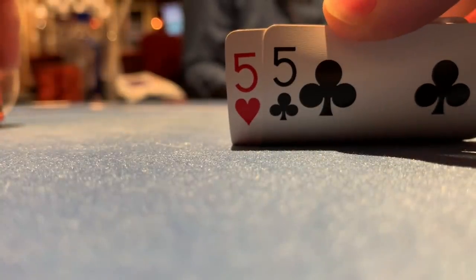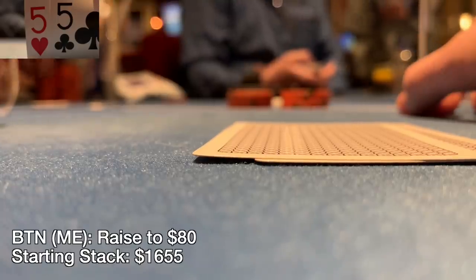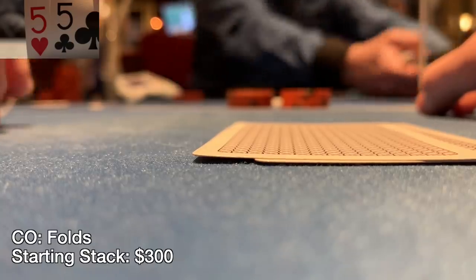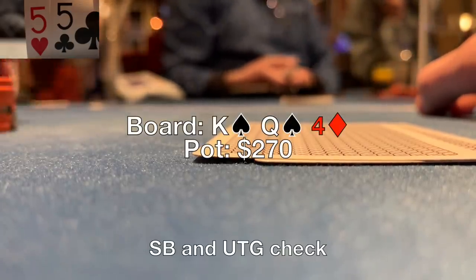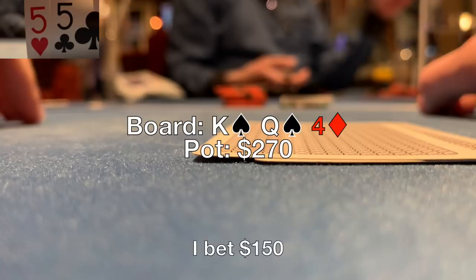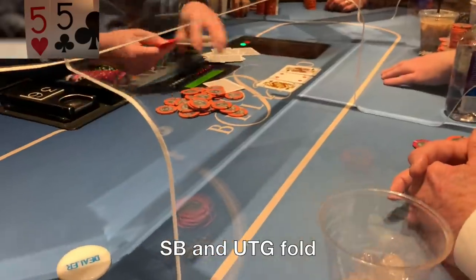Next we've got pocket 5s on the button in a straddle pot. The cutoff limps in for 20, but he's going to have to pay full price — I make it 80. The small blind calls, the under the gun straddler who 3-bets a lot just flats for 60 more. Three of us see the flop which comes king-queen-four with two spades. It checks to me. Third pair isn't great but I'm the only one who can have all the sets, aces, and top-top in my range. I fire 150 and both players fold. Not a lot of resistance. We're up about $350.